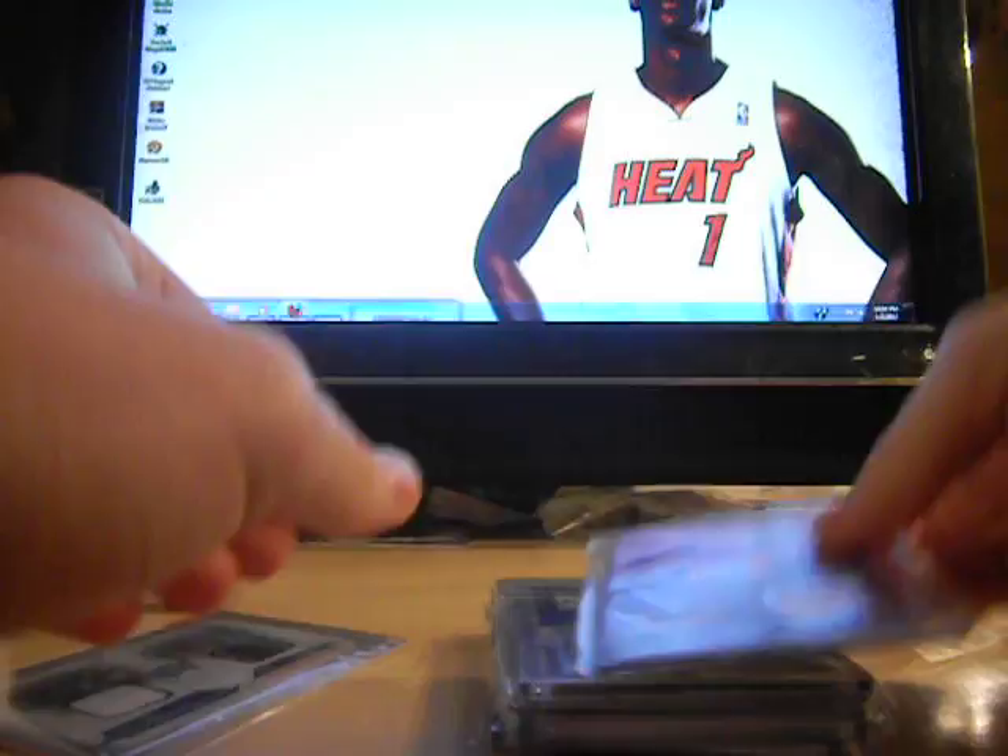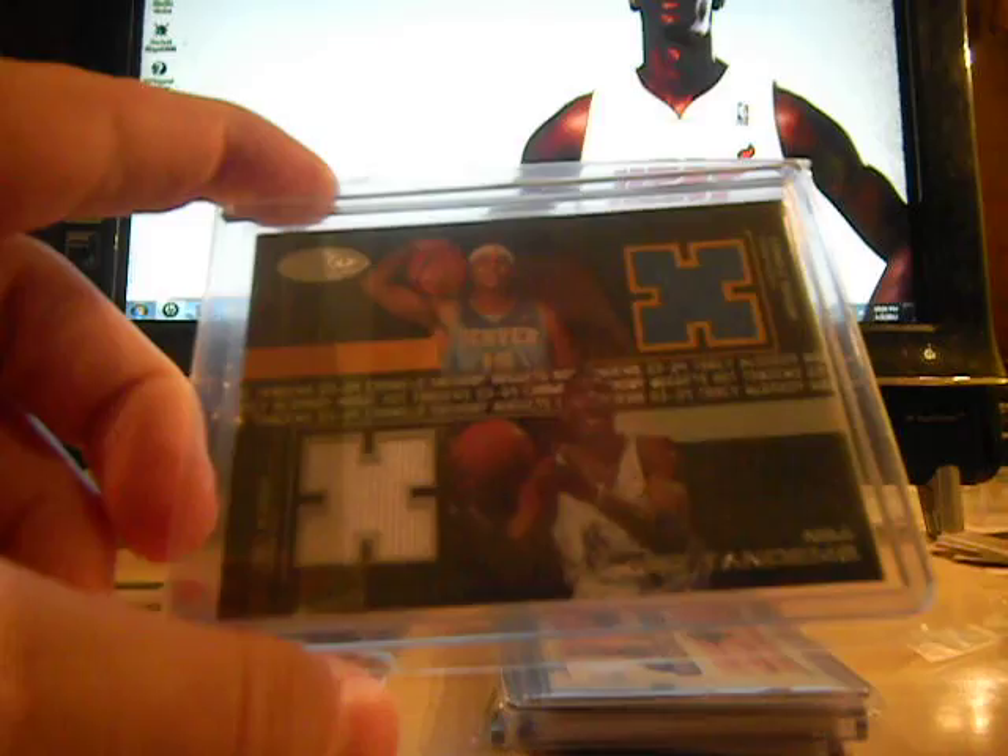Dual jersey: Carlos Boozer and Shane Battier, number 299. Dual rookie jersey — this is Carmelo Anthony's rookie year — Tracy McGrady and Carmelo, from Hoops Hot Prospects. That's number 92 out of 100.